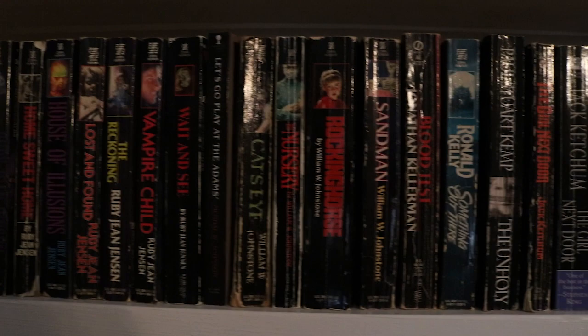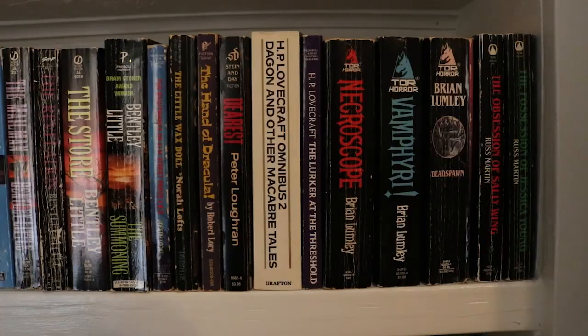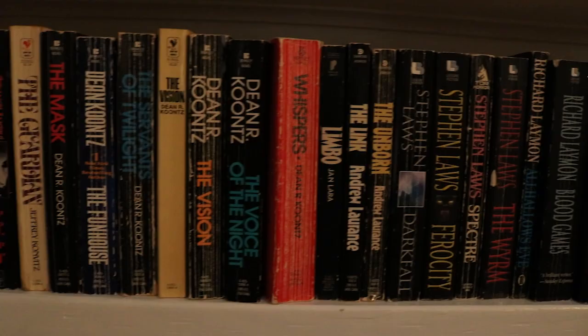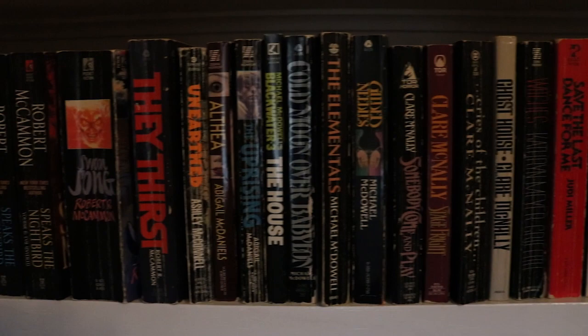So that was another instalment of my library tour. Hopefully I'll get the next part up before another six months pass, but we will see. If you have any questions about any of these books please feel free to ask in the comments below. If there are any that you've read I would love to hear your thoughts on them. Thank you ever so much for watching — I hope you enjoyed it and hopefully I will see you again in my next video.